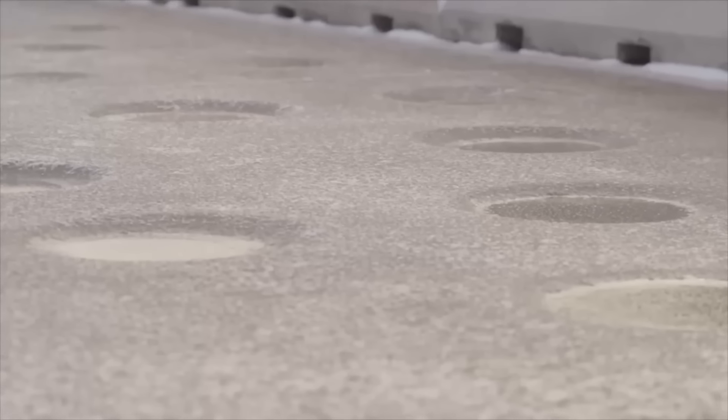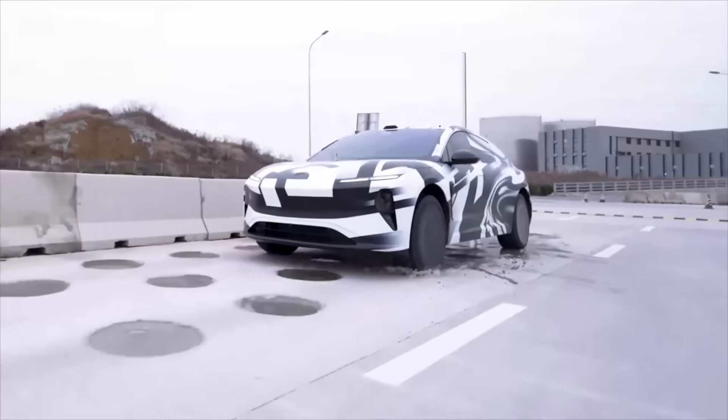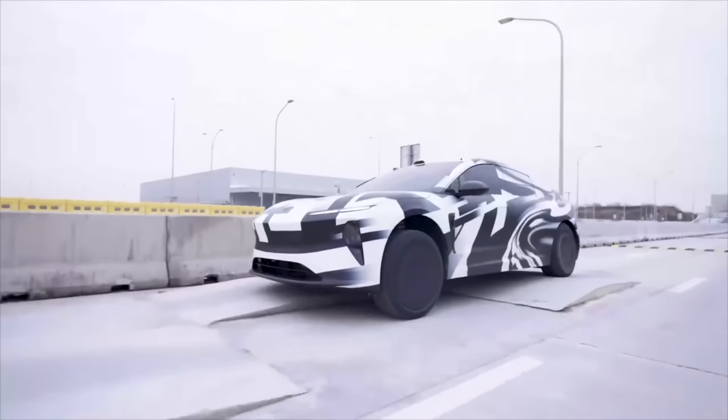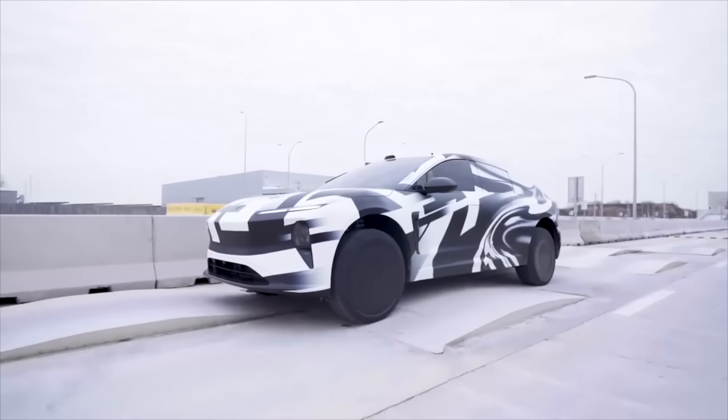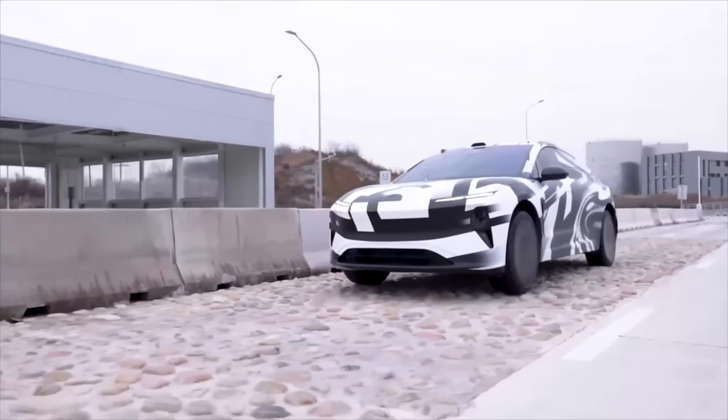NIO is ordering 750,000 Clear Motion units, meaning it's coming for at least 750,000 NIO vehicles in the future. For the next three to four years, NIO vehicles will pretty much all use Clear Motion hydraulic suspension — expect it to pass down to the ET7, ES8, EC7, and ES7.